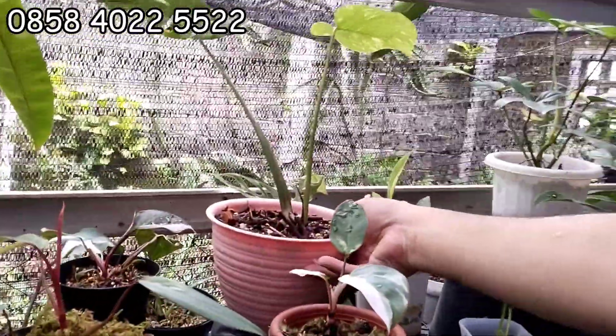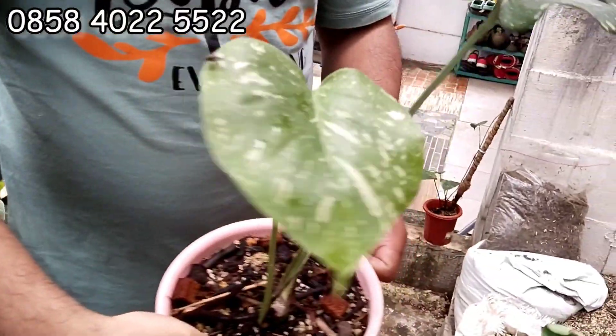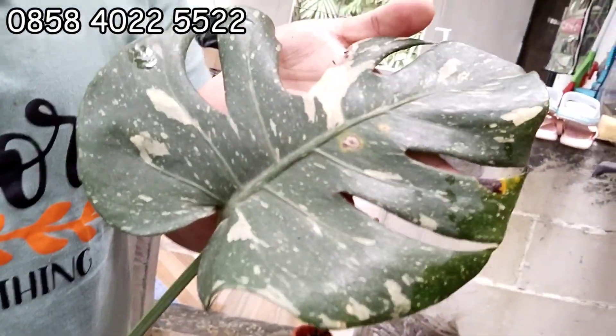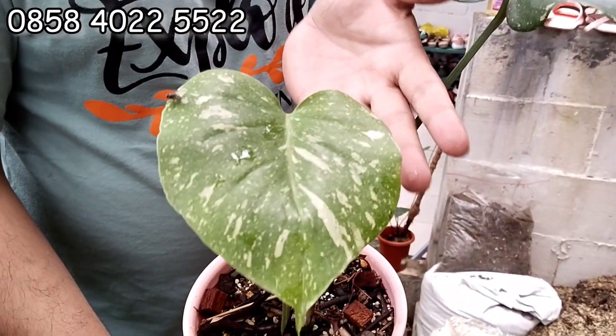Ini ada montai juga. Montai ekonomis, coba lihat. Ini Japan Lab-nya. Yang Japan Lab, yang Japan-nya cukup 200 ribu aja. Ini daun pancing, ini daun aktifnya. 200 ribu, gercep.